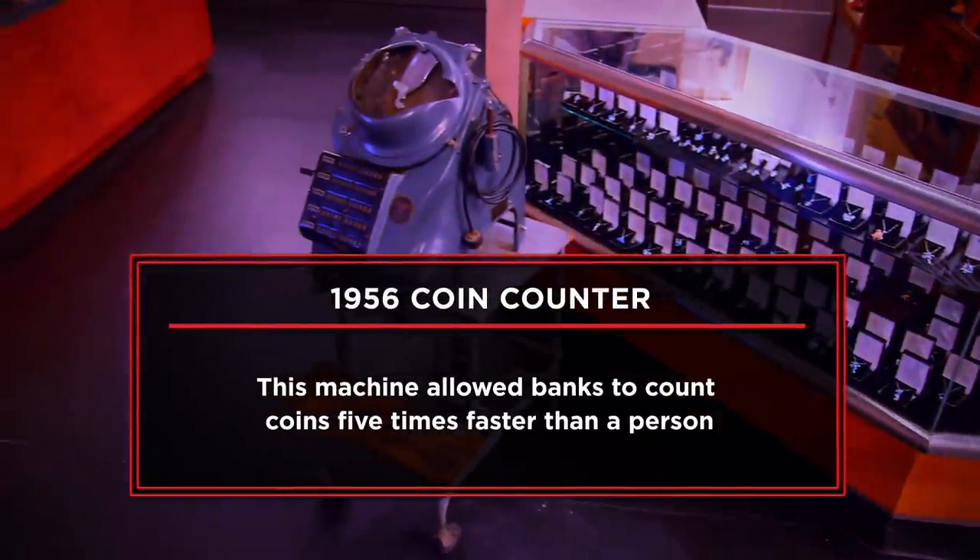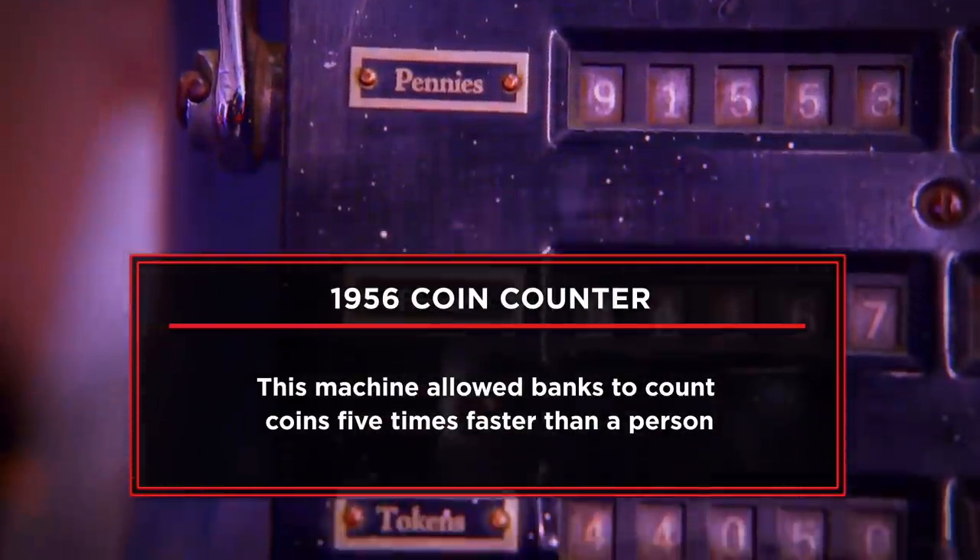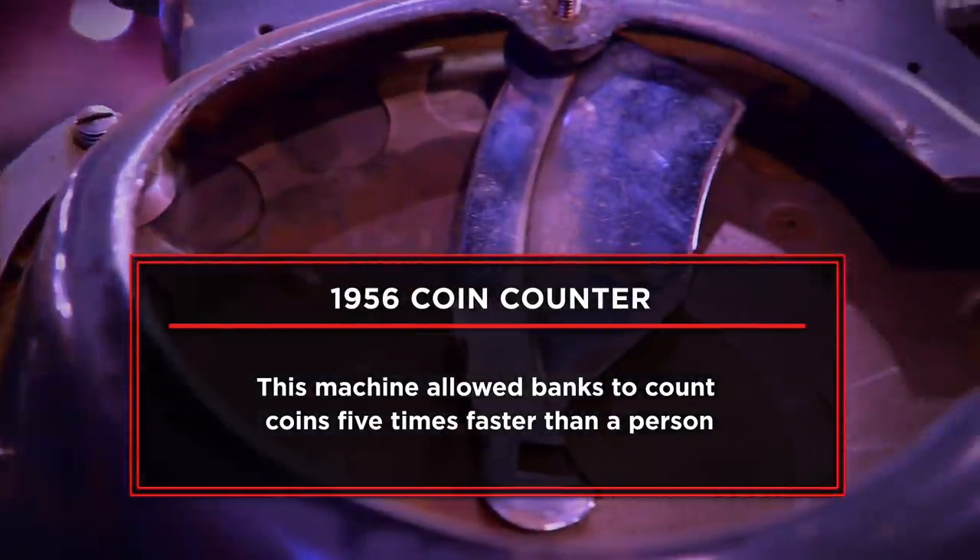I have a 1956 coin counter that I'm hoping to sell today. I thought it was unique — it's pretty cool. I've never seen one before, and it works. I'm wanting to try to sell it for $175.